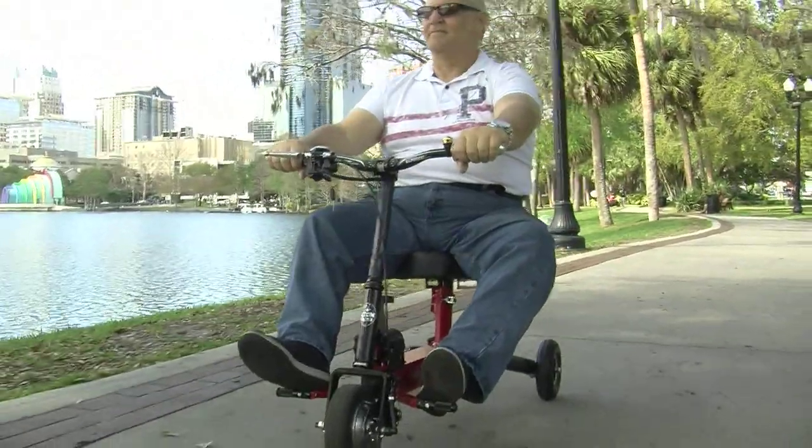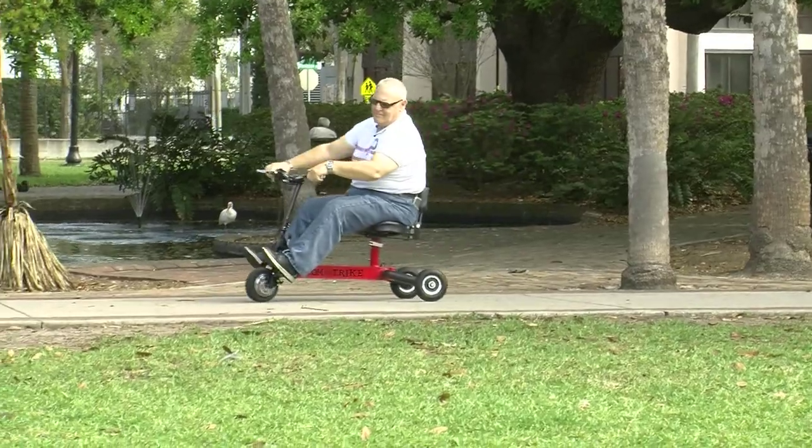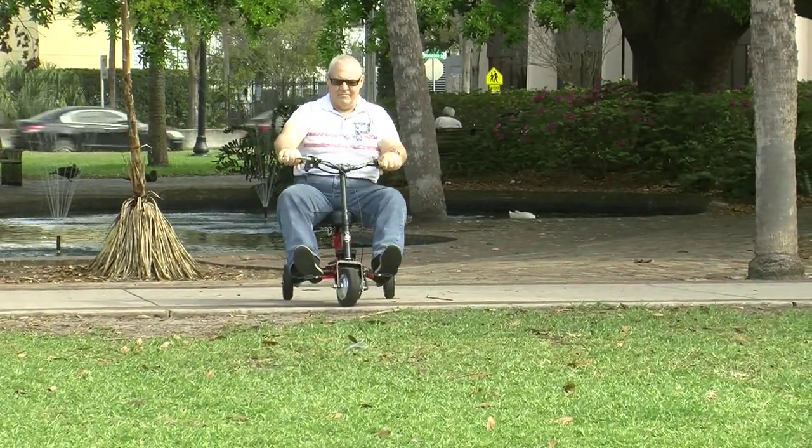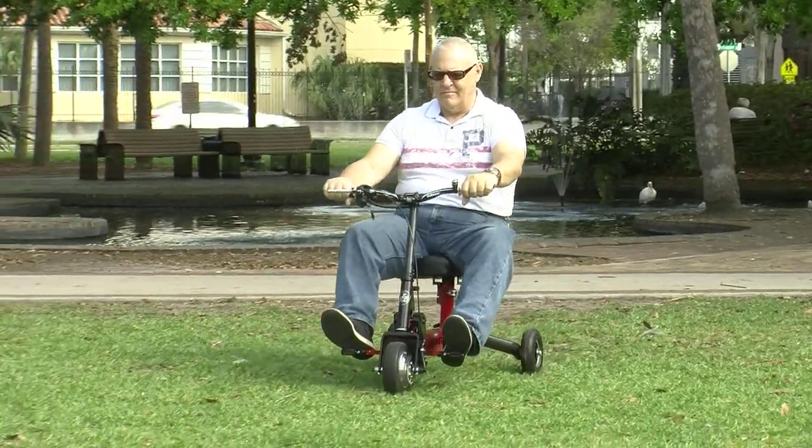The Adam Trike GT can carry a rider up to 300 pounds, and it has an amazing long range of 18 to 20 miles per charge and a huge ground clearance to make it ideal for use on grass.